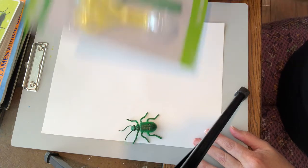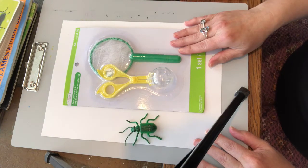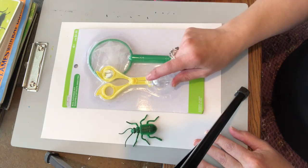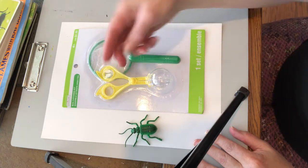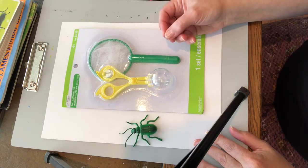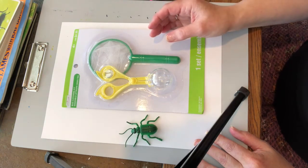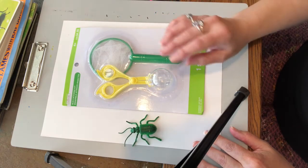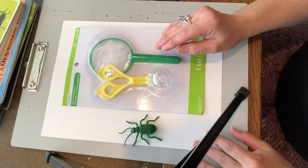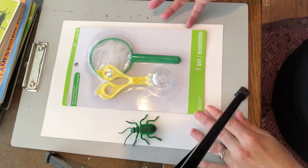Actually the best thing would be if you caught your own bug. There are these little bug catching kits — this one has a little net, and this one has something almost like scissors on top with a little globe at the bottom where you can capture an insect. You could also just put it in a mason jar; just make sure there's always an opening so that it can breathe. And then after you look at it, study it, and draw it, you let it go free.